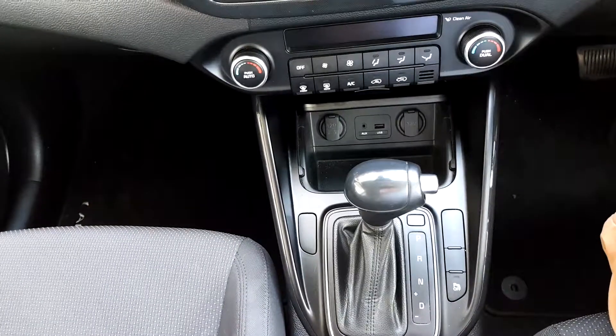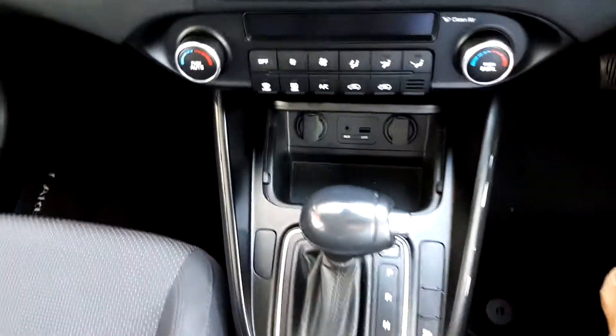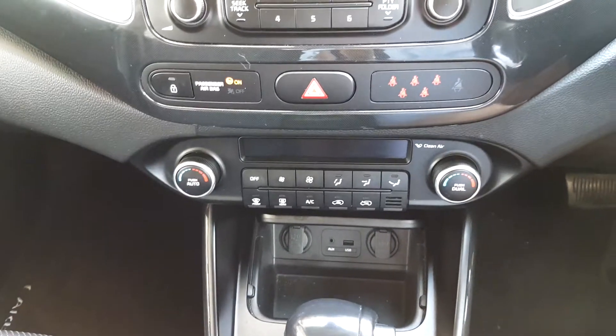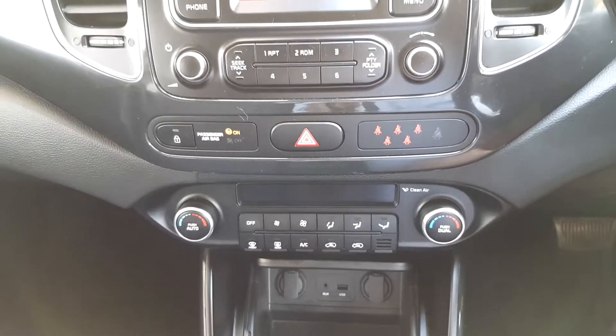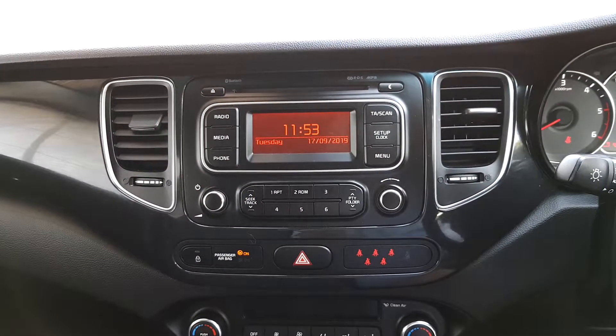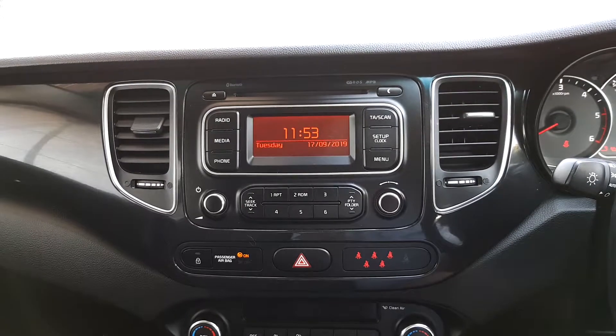Automatic with parking sensors, AUX and USB inserts, dual climate control, central locking, radio with a CD player and Bluetooth.